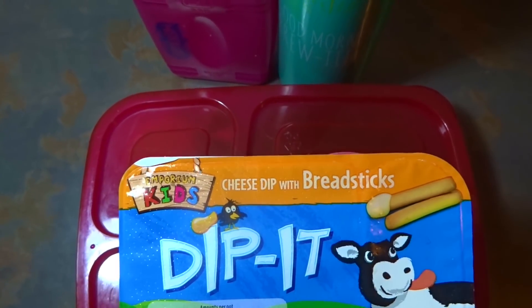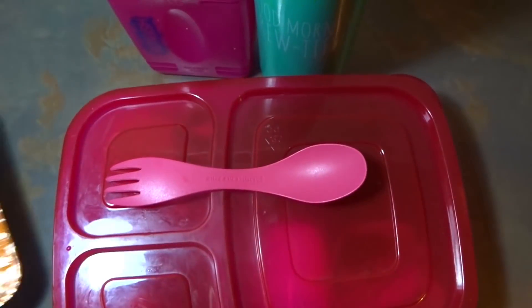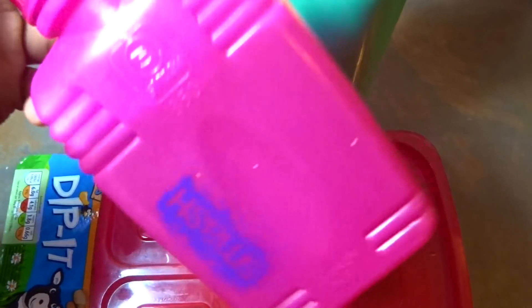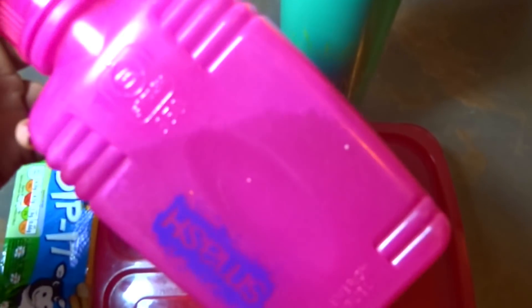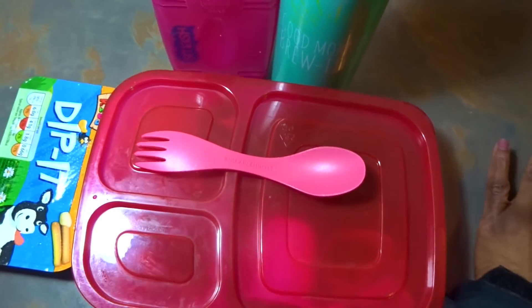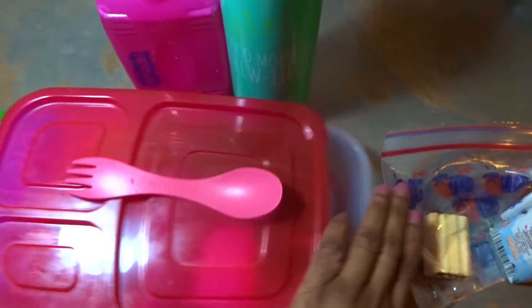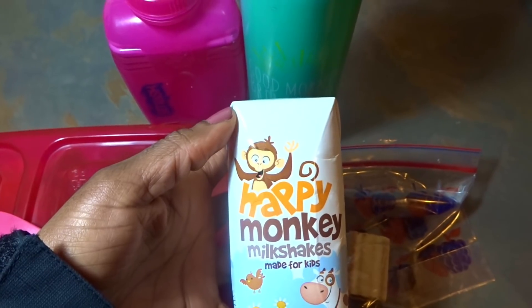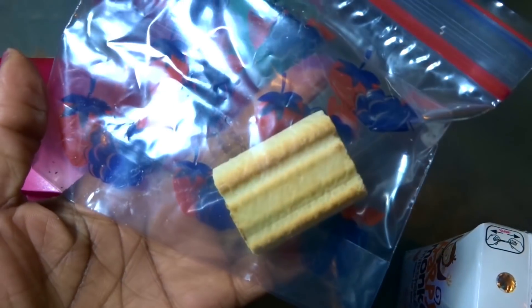She also has breadsticks with cheese dip. For drinks she has water with a drop of grapefruit juice and pure water. For snack I've given her a chocolate milkshake and a fig roll. So guys, for today Thursday, this is everything Michaela will be having for lunch and snack. Bye guys!